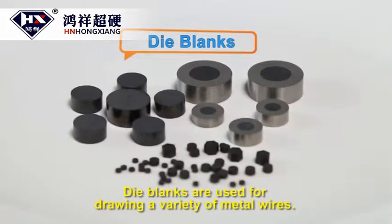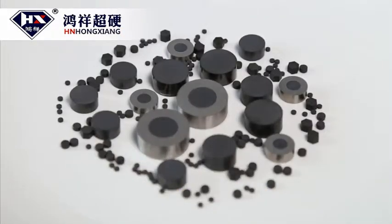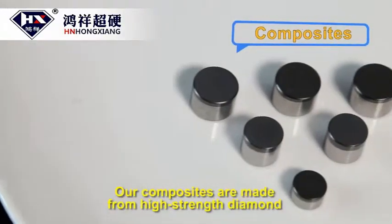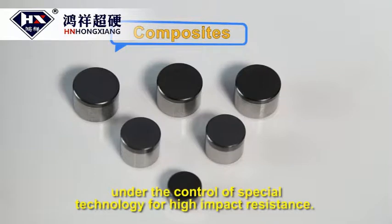Die blanks are used for drawing a variety of metal wires. Our composites are made from high strength diamond, under the control of special technology for high impact resistance.